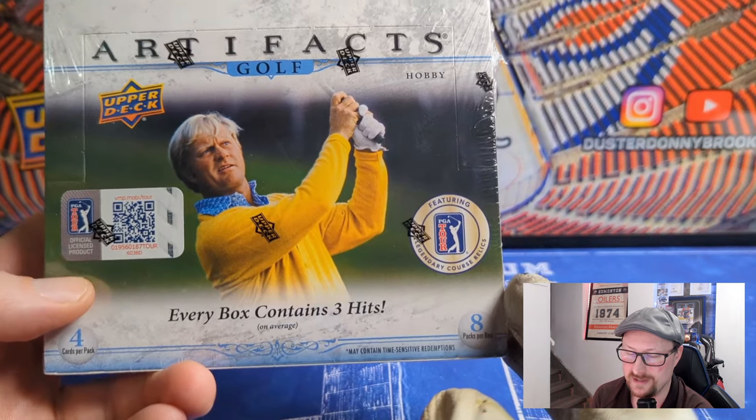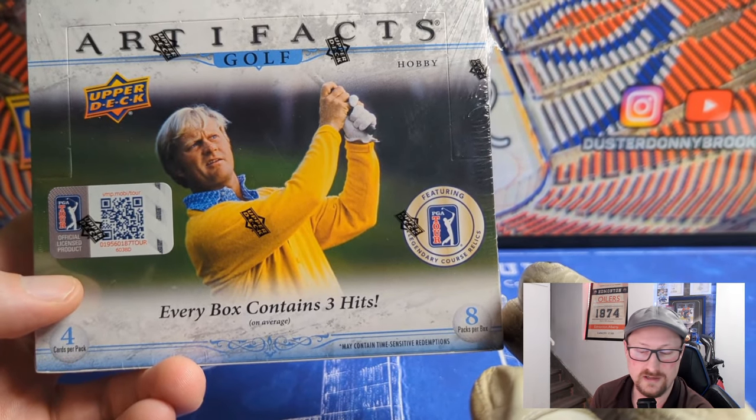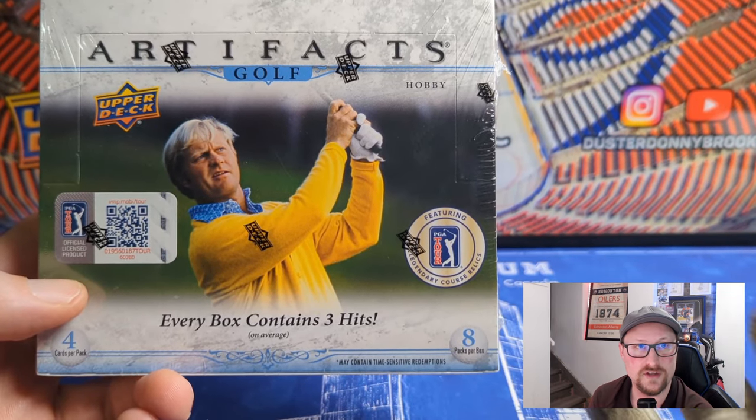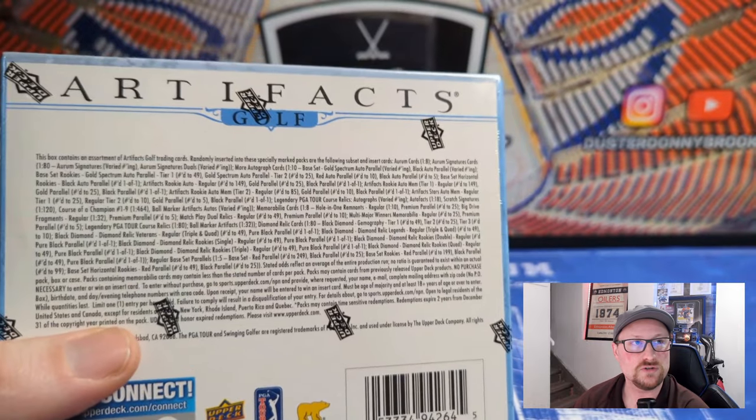It took a long time to get here. I bought this one around December 6th or so and it just showed up today, the 30th. Shipping was brutal — I guess that's what you get for buying something at the start of the holiday season. Canada Post just sucks sometimes.